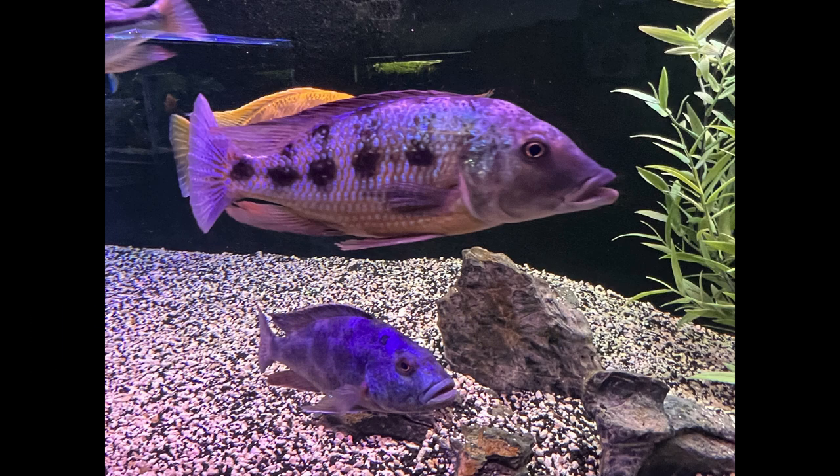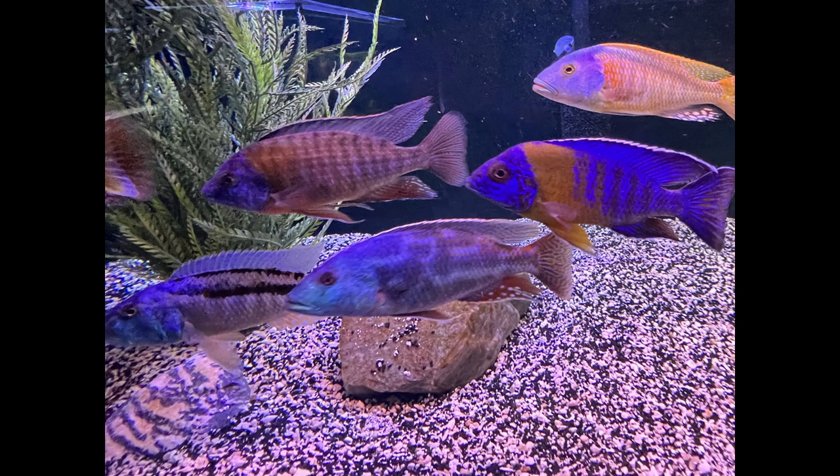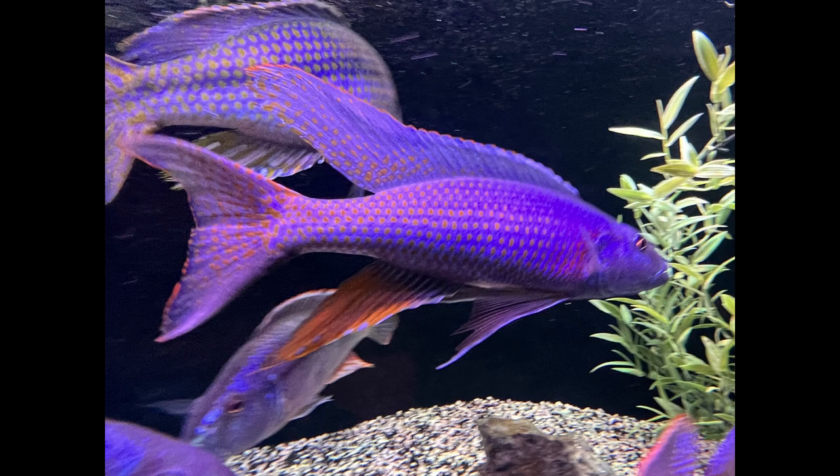Here we are from the front on the left side - it's seven feet across that tank, so I'll give it to you in sections. You can see the fish are looking very colorful, very active. Look at the colors on that trout - just absolutely amazing.